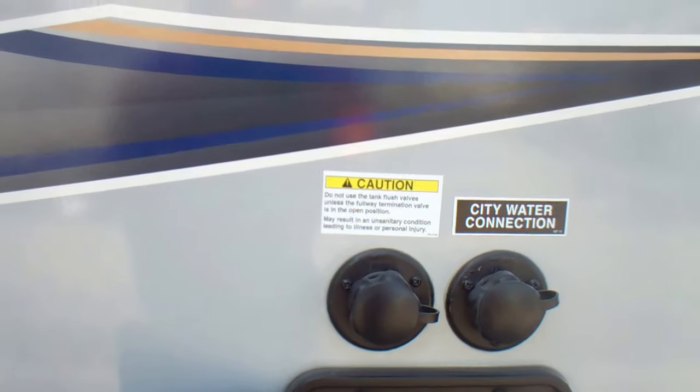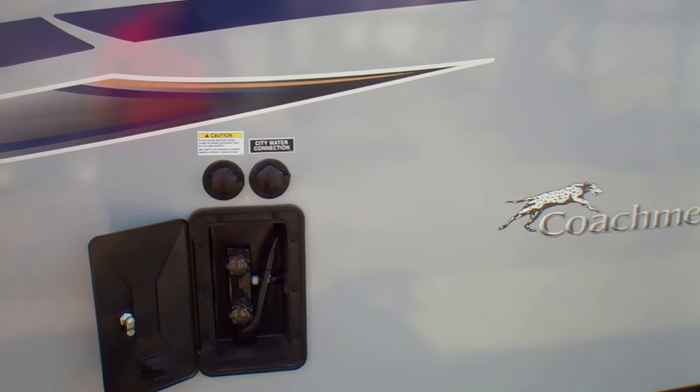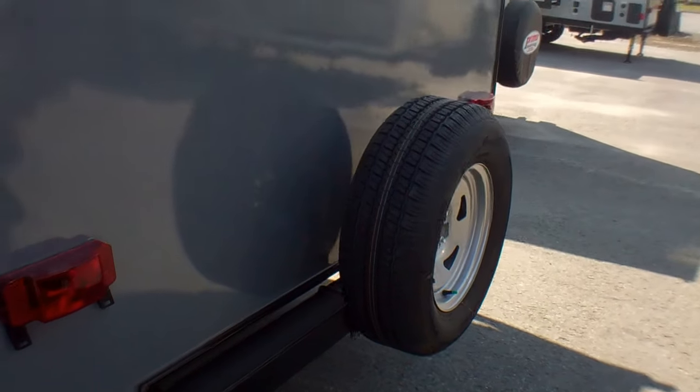Above that we have the black flush tank and the city water connection. And then we have the spare tire at the back of the trailer.